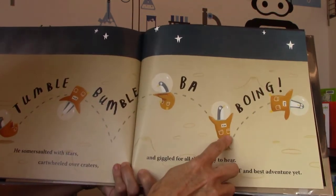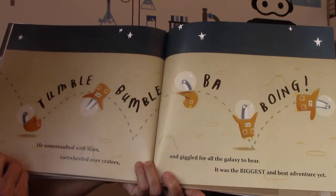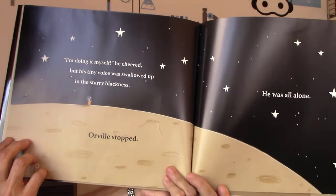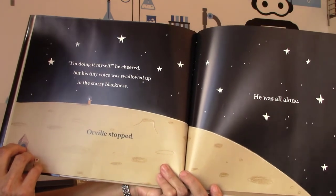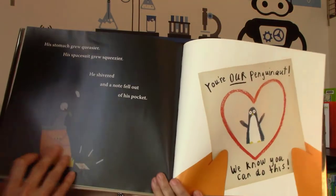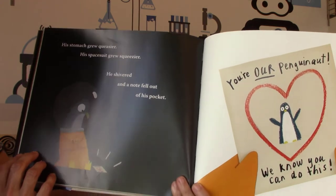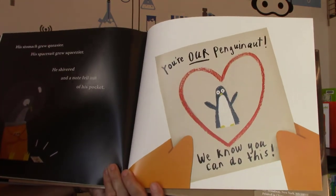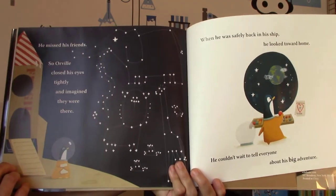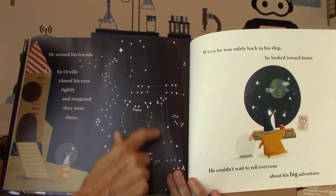Tumble, bumble, bah, boing! He somersaulted with stars, cartwheeled over craters, and giggled for all the galaxy to hear. It was the biggest and best adventure yet. 'I'm doing it myself,' he cheered. But his tiny voice was swallowed up in the starry blackness. Orville stopped — he was alone. His stomach grew queasier; his spacesuit grew squeezier. He shivered, and a note fell out of his pocket. It said, 'You're our penguinaut. We know you can do this.' Who was that from? All of his friends at the zoo. So he missed his friends a lot, and he closed his eyes tightly and imagined they were there.